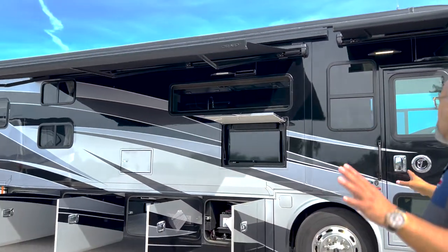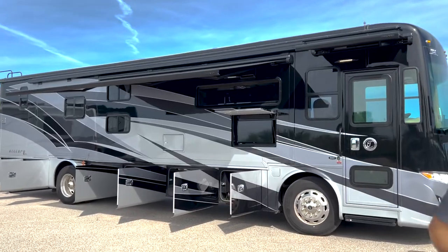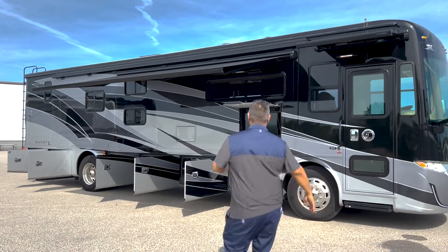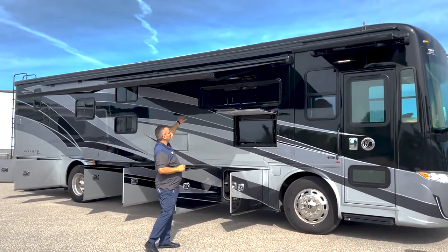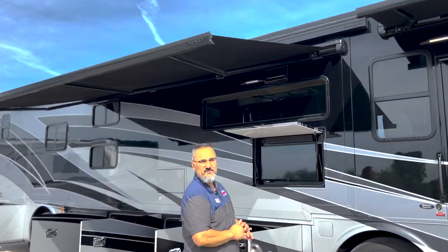Well that does it for this beautiful coach on the outside. Let's take a step back and take a look at this thing — it's just absolutely gorgeous. Notice too just how big this window is here just above the kitchen. We'll actually take a look at that when we get inside — really quite nice.